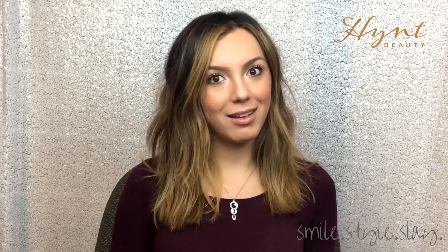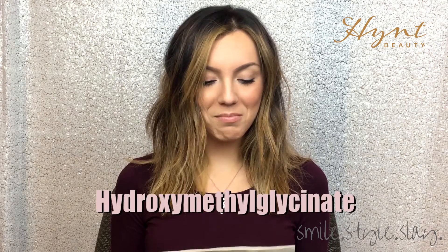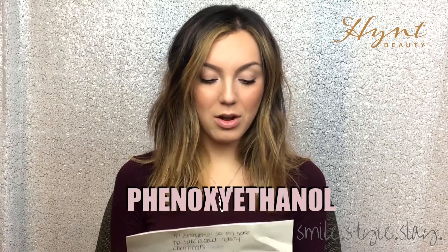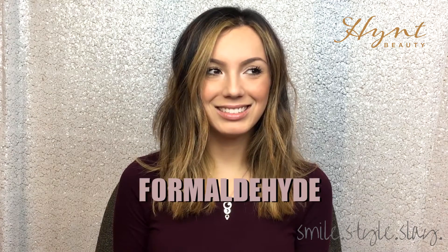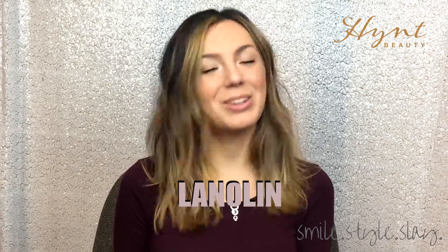Some of those chemicals being bismuth oxychloride, hydroxymethylglycinate, 2-bromonitropropane — that sounds like it goes in a car — parabens, phenoxethanol. Yum. Coal tar, aluminum, ammonia, formaldehyde — don't they use that to embalm people? — GMOs, mercury, and animal byproducts such as lanolin and carmine.